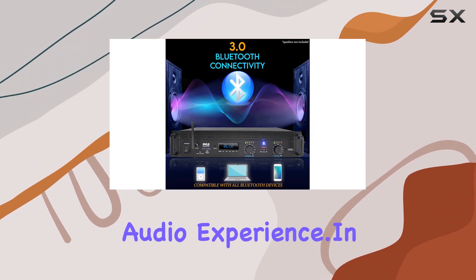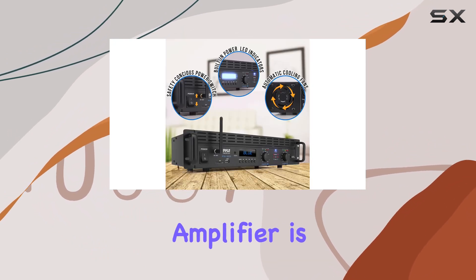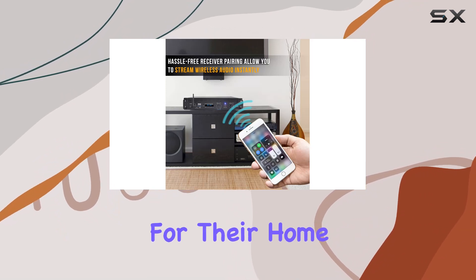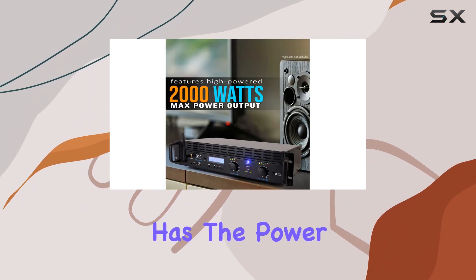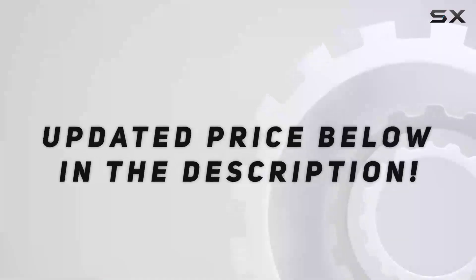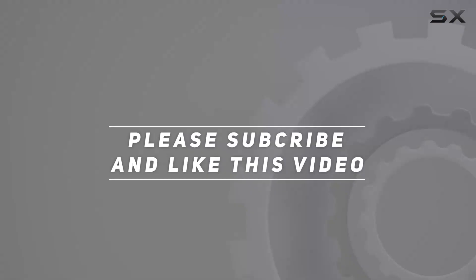In conclusion, the Pyle 2-channel Bluetooth power amplifier is a solid choice for those seeking a powerful and feature-packed audio solution for their home entertainment system. Whether you're a music enthusiast or a movie buff, this amplifier has the power and versatility to enhance your audio experience. Check out the video description for the updated price, and thank you for watching.